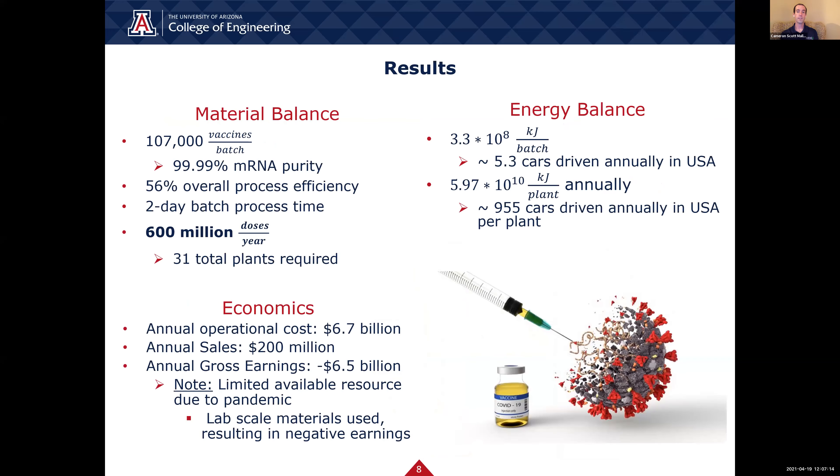Now to discuss the major results for scaling up the COVID-19 vaccine production process. The team prioritized three major areas of focus: the material balance, energy balance, and economics. Starting with the material balance results: at the end of one vaccine production batch, the total number of vaccines produced was approximately 107,000 doses at 99.99% purity, with a process efficiency of 56% and a batch process time of two days. One plant is capable of producing approximately 19.4 million doses annually, which means in order to meet our goal of 600 million doses per year, it would require 31 plants operating year-round.